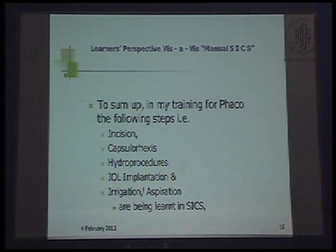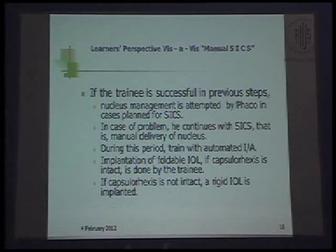To sum up, in my training for FACO, the following steps — incision, capsulorrhexis, hydro-procedures, IOL implantation, and irrigation-aspiration — have already been learned in SICS. If the trainee is successful in the previous steps, nucleus management is attempted by FACO in cases planned for SICS. In case of a problem, he continues with SICS — that is, manual delivery of the nucleus. During this period, we have trained ourselves with automated irrigation-aspiration and implantation of foldable IOL if the capsulorrhexis is intact, and if not intact, we proceed with a rigid IOL in the sulcus or in the bag.